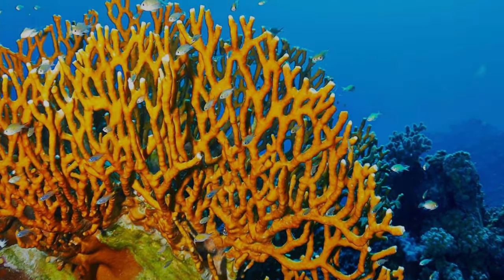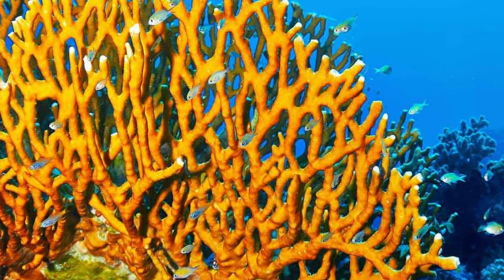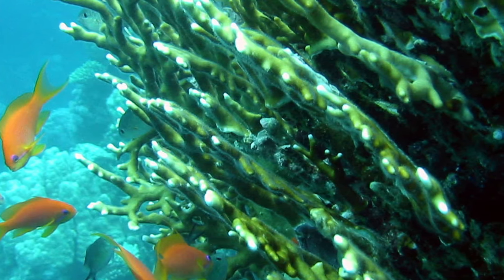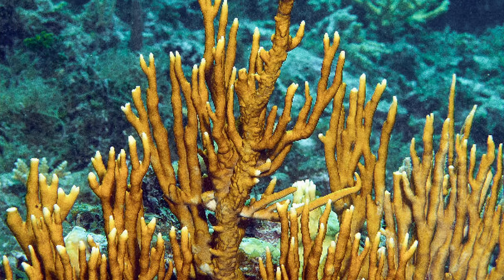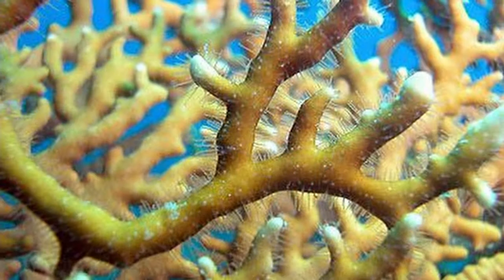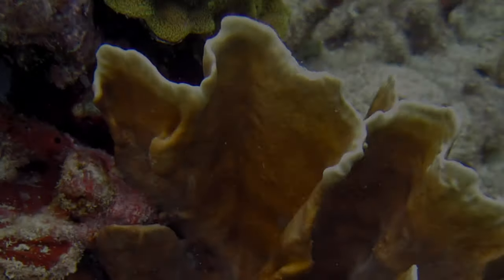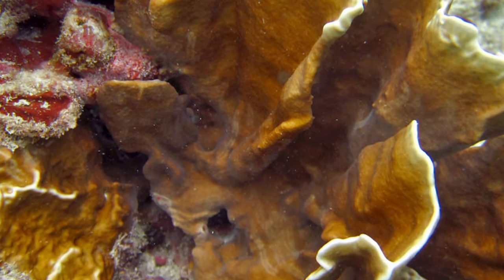Fire Coral. The taxonomy of Fire Coral will show you something that you might not expect. Like other corals, Fire Coral is in the kingdom Animalia and the phylum Cnidaria. However, they differ in class. Whereas real corals fall into the class Anthozoa, Fire Coral is classified as Hydrozoa. The name Fire Coral is actually a misnomer, as they are really more closely related to jellyfish than to most common stony coral.